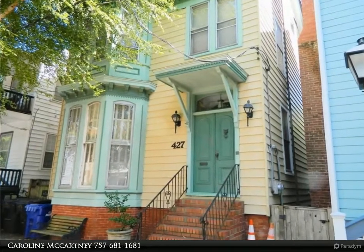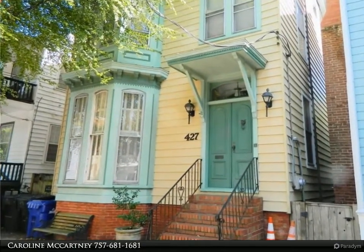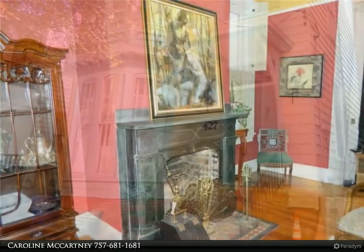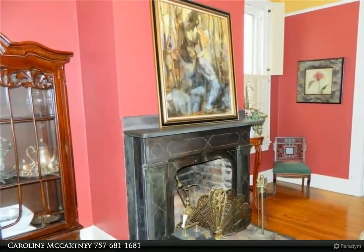This Berkshire Hathaway Home Services Town Realty property video is presented by Caroline McCartney. Row house 1880 style home in the heart of Old Town.